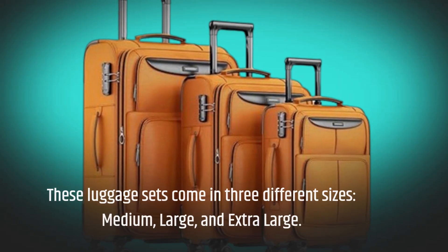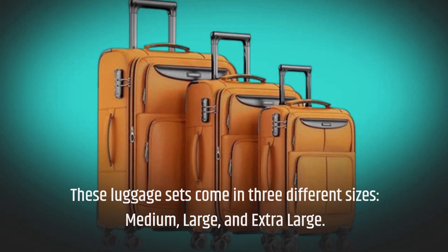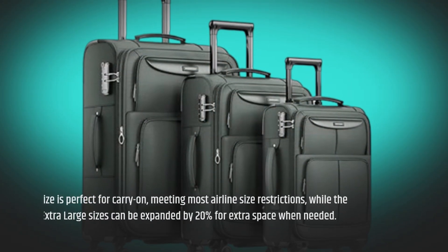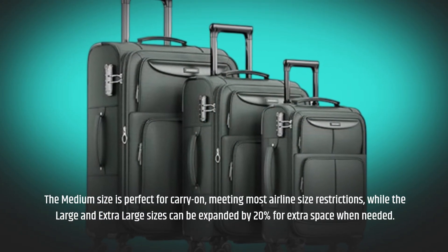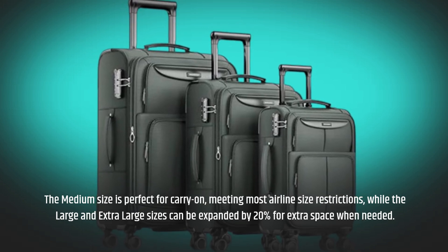These luggage sets come in three different sizes: medium, large, and extra-large. The medium size is perfect for carry-on, meeting most airline size restrictions, while the large and extra-large sizes can be expanded by 20% for extra space when needed.